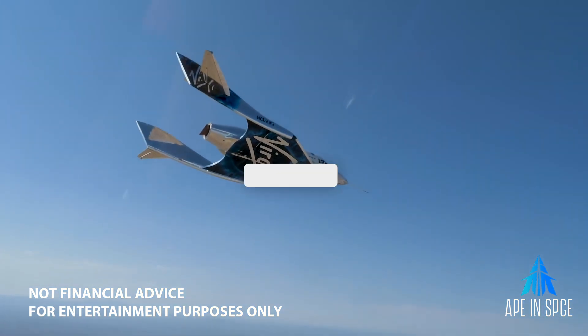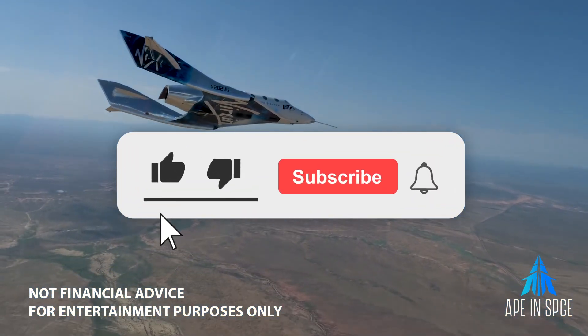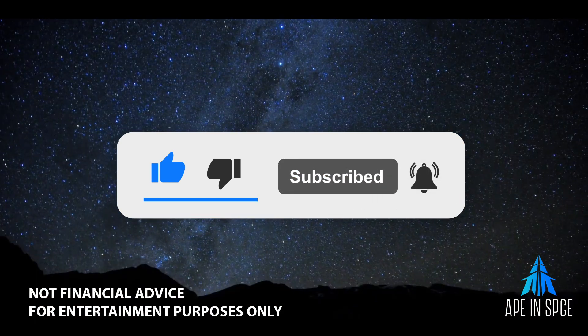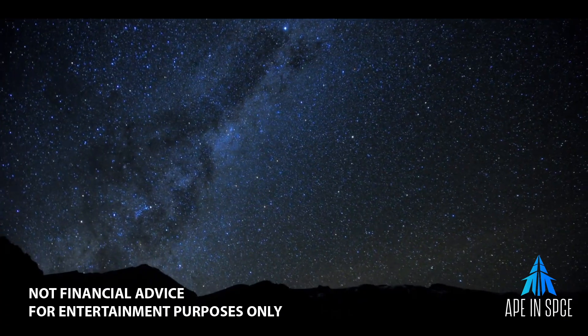That'll be your update for today. Make sure you like, subscribe, and click that notification bell. Also, there are some links below if you want some free stocks. Until next time, my friends, continue being excellent to each other and be well.